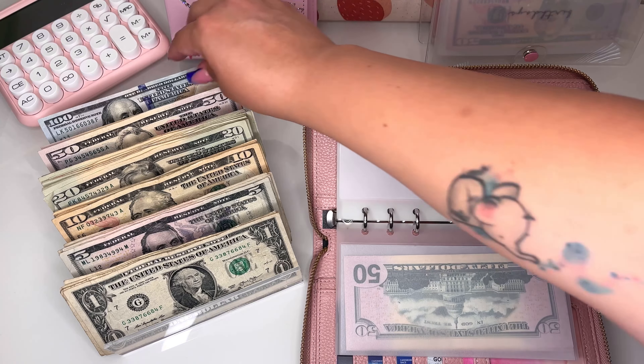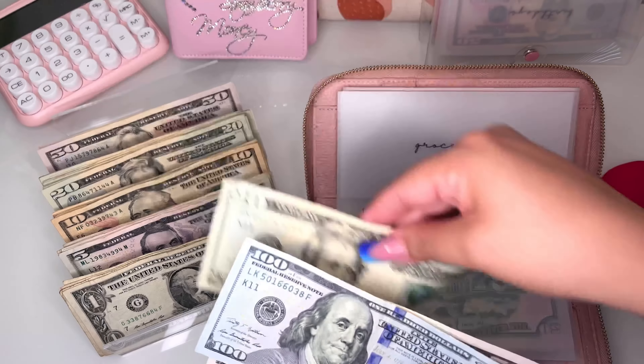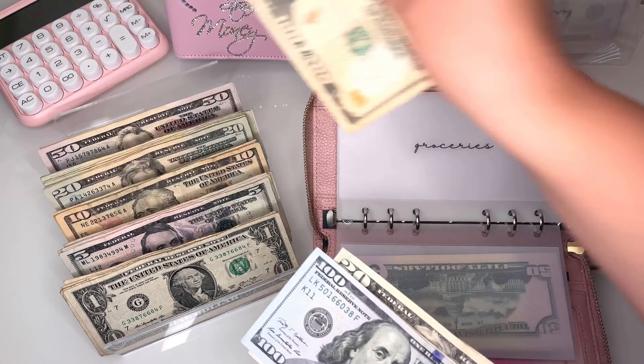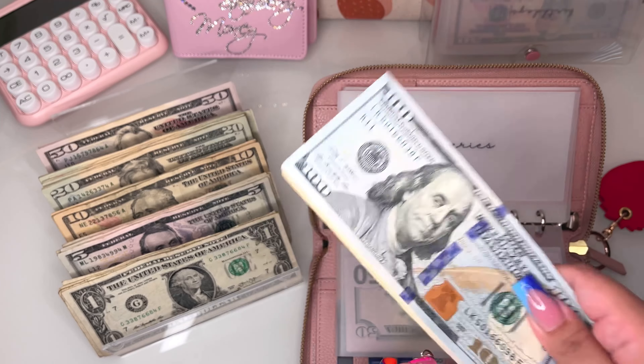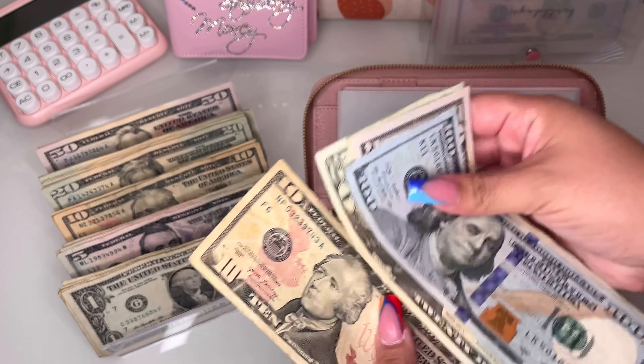Groceries is going to be getting $200. My family is here visiting and I recently upped my grocery money from $150 to $200, and it was a godsend. I'm so happy I did that.